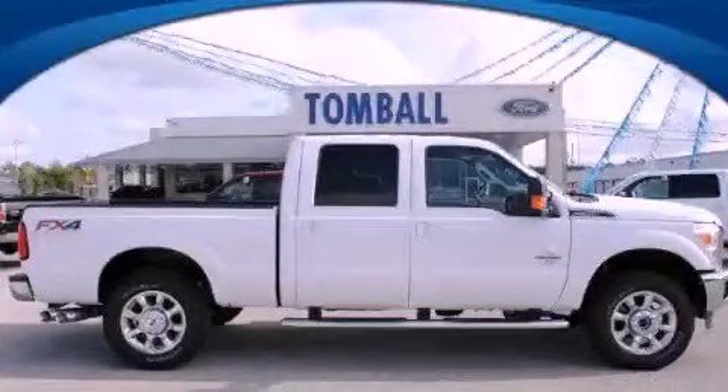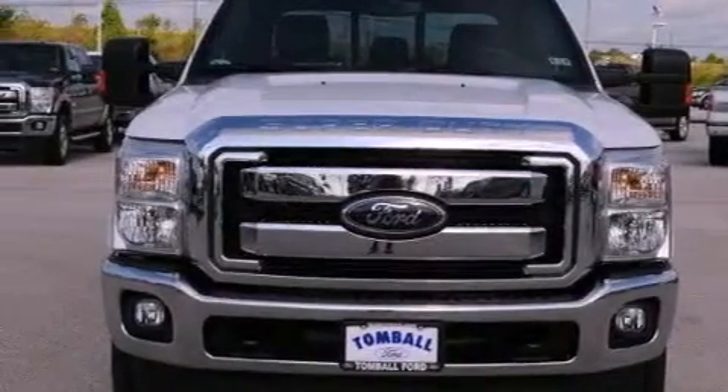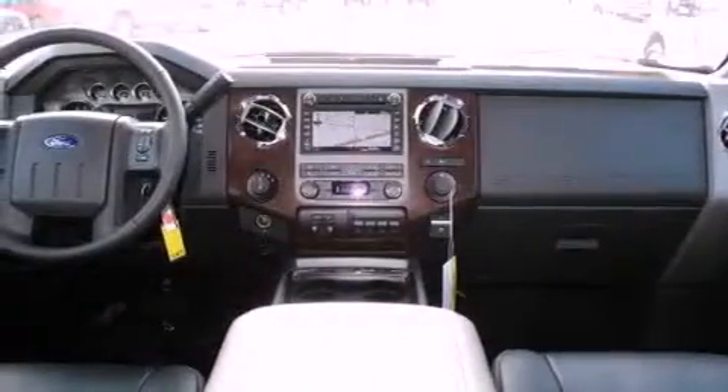This is a brand new 2012 Ford Super Duty. Whether hauling, commuting or towing, this truck is the right one for you. It features a 6.7 liter 8-cylinder engine, a 6-speed automatic transmission and 4-wheel drive.